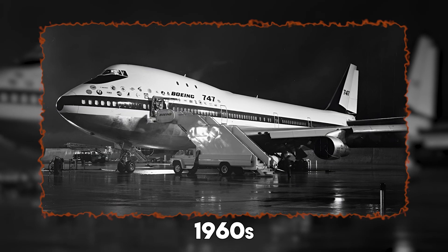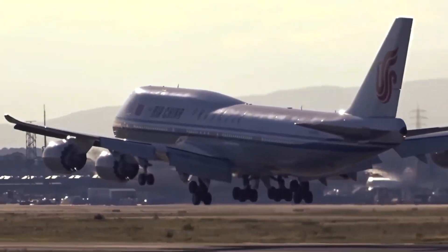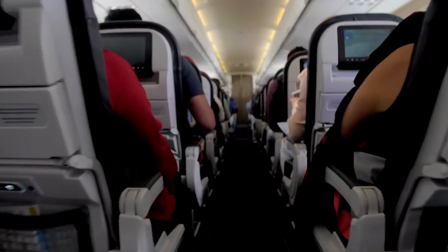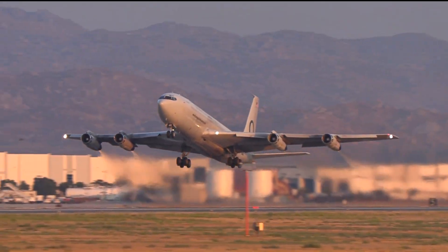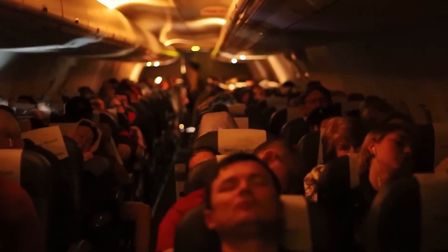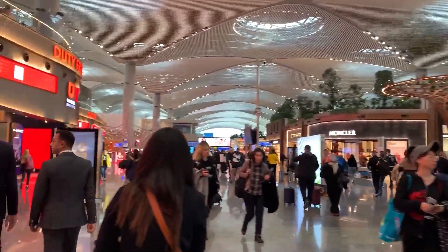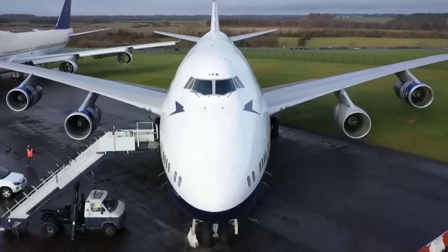Let's rewind to the 1960s. Commercial air travel was exploding. Airlines wanted to carry more passengers faster and farther. The Boeing 707 was the king at the time, but it maxed out around 180 people. That wasn't enough. Airports were filling up, and airlines were hungry for something bigger.